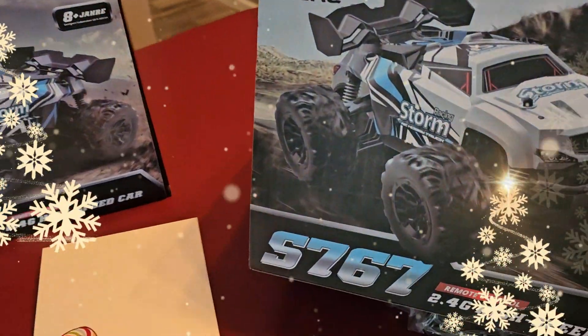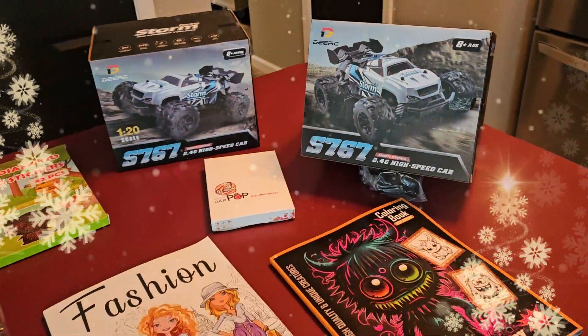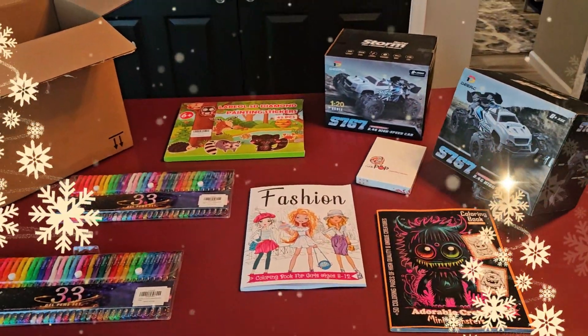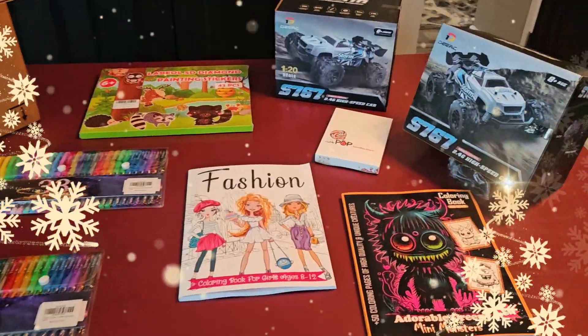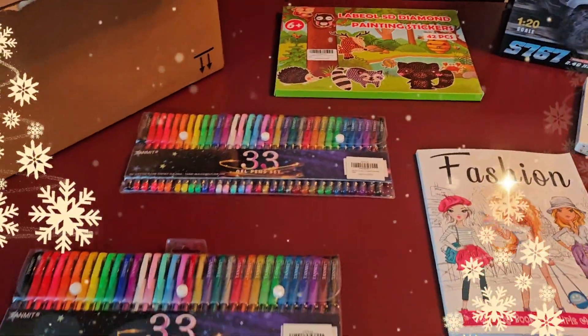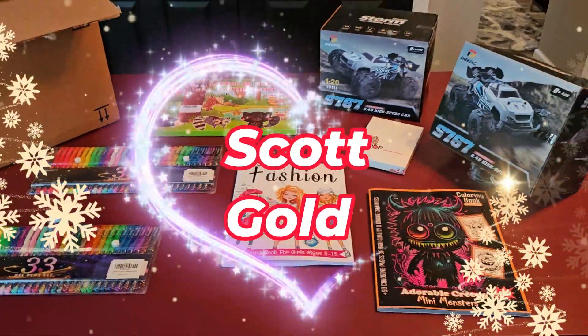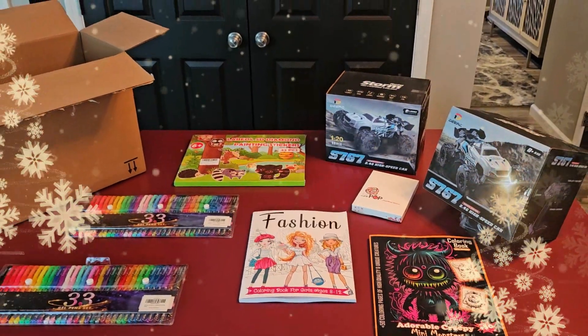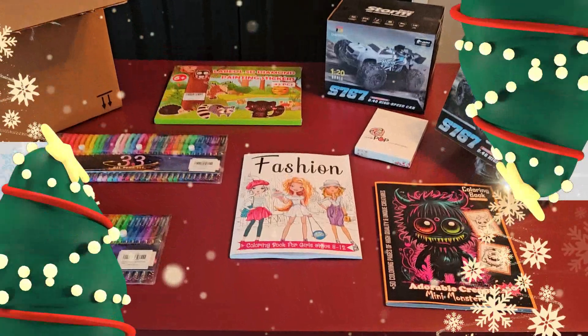And then look at these radio control high-speed cars, the S767 — he's got two of those! Yo, that was amazing, Scott, that's really cool buddy. Thank you so much, you've made some kids very happy this Christmas. We appreciate you, we love you, and hope you all have an amazing holiday season. We'll see you next time, bye!